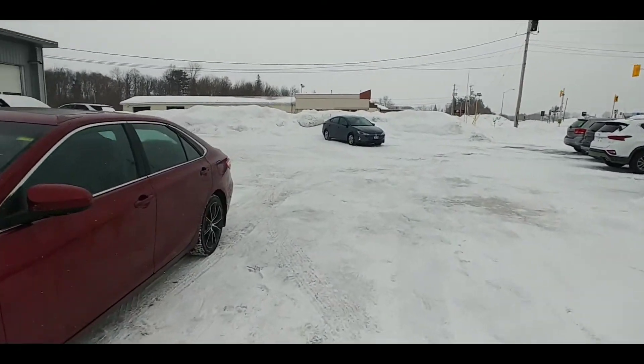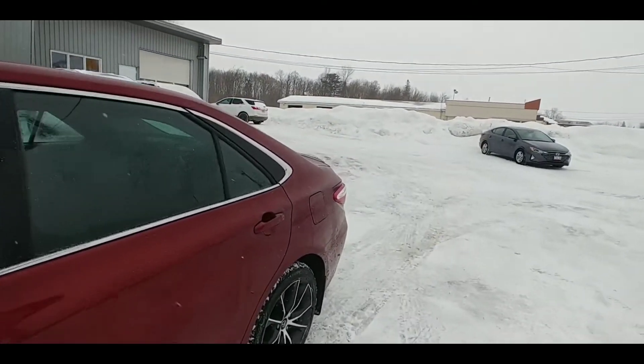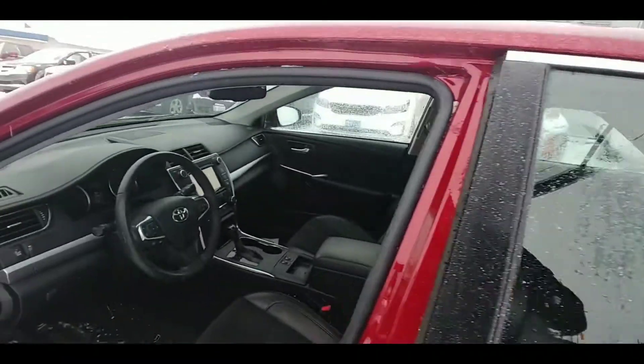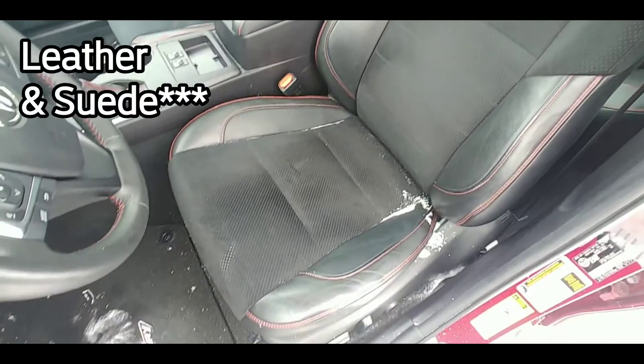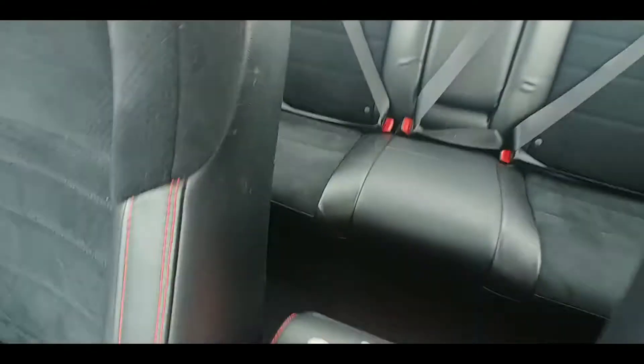Let's head inside here and take a look at the interior. We've got this nice two-tone cloth suede combo here. It's black with red trim, so that matches the car.